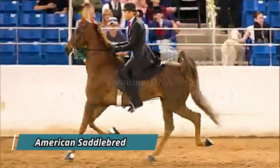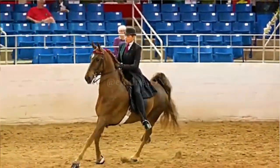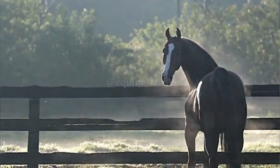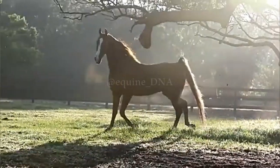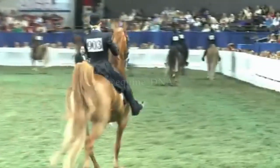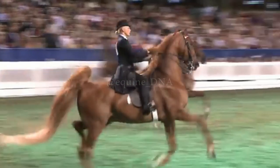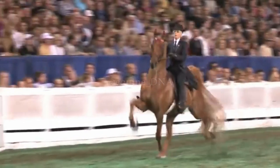The American Saddlebred is a horse breed native to the United States, known for its elegance, versatility, and impressive presence. Originally bred to be a comfortable saddle horse with great endurance, it quickly excelled in jumping competitions, dressage, and as a show horse. One of the features that make the American Saddlebred popular among riders is its smooth and balanced gait. Although it is best known for other gaits like the trot and rack, many appreciate the American Saddlebred for its ability to provide a comfortable ride, especially on flat terrain. Its fluid gait and adaptability to different riding styles make it a popular choice for both leisure riders and competitors.